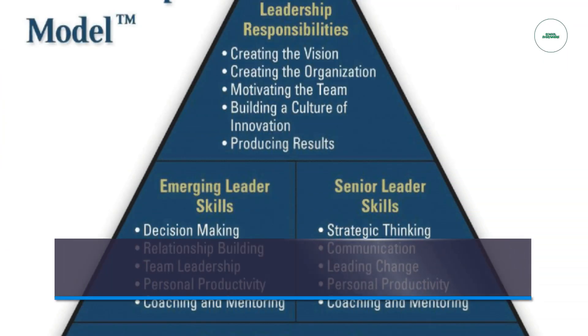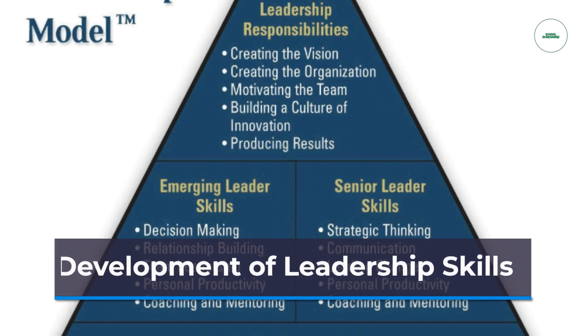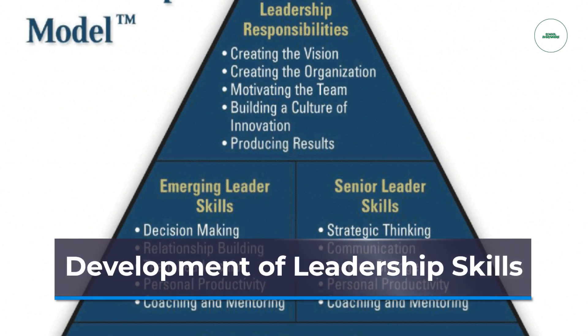Collaboration provides opportunities for students to develop leadership skills. In group settings, students can take on leadership roles, delegate tasks, and guide their peers towards achieving common goals. This cultivates valuable leadership qualities such as initiative, decision-making, and delegation.